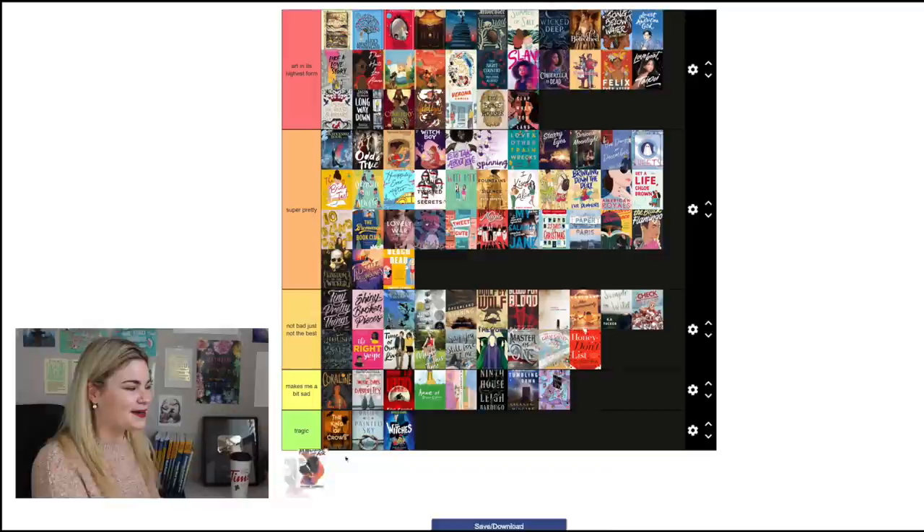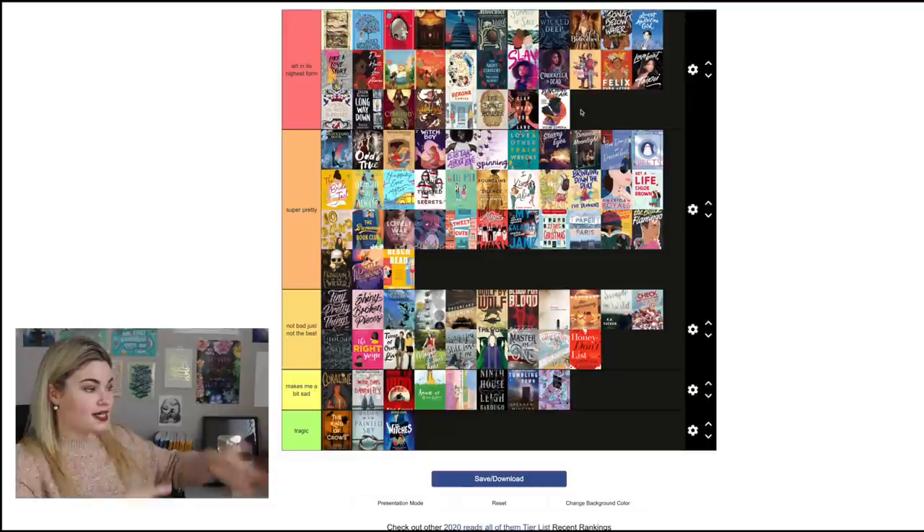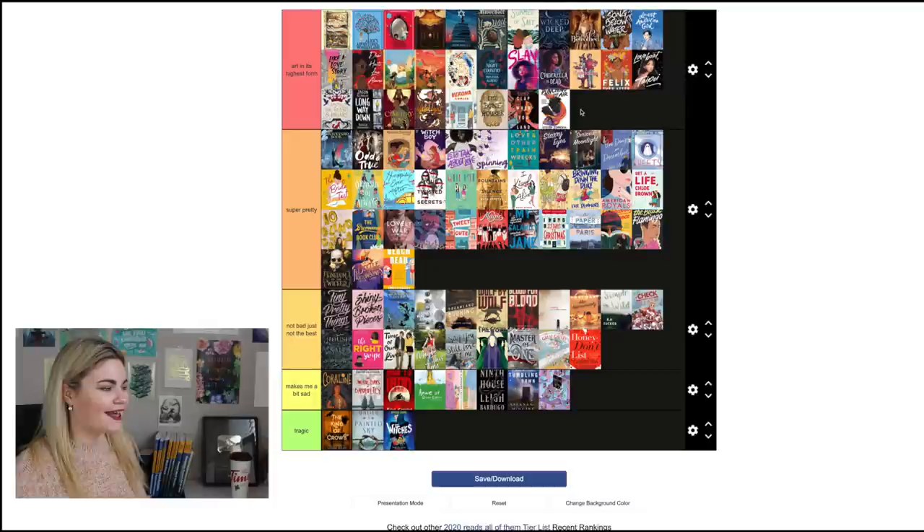Punching the Air by Ibi Zoboi and Yusef Salaam is going to go in 'Art in Its Highest Form' — I think this is such a powerful cover, it totally captures the book and is just very very well done. And that is all of the covers for the books I've read — super interesting to compare this with my list based on actually having read the books. It seems like 'Super Pretty' became the new middle category for whatever purpose.